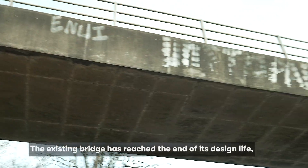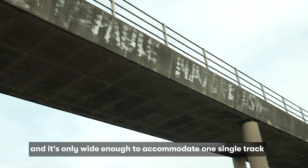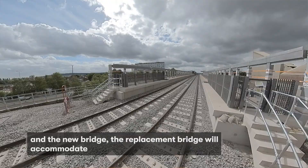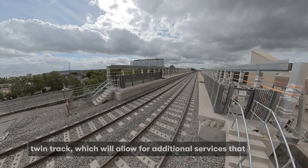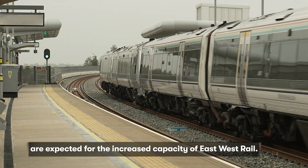The existing bridge has reached the end of its design life and it's only wide enough to accommodate one single track. The new bridge — the replacement bridge — will accommodate twin track, which will allow for additional services that are expected for the increased capacity of East West Rail.